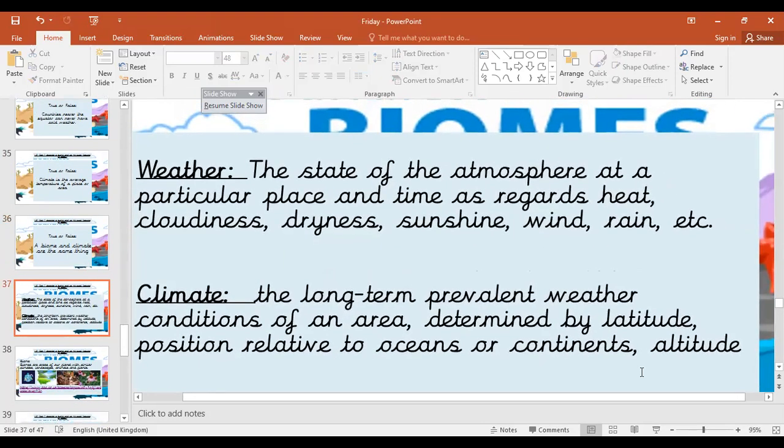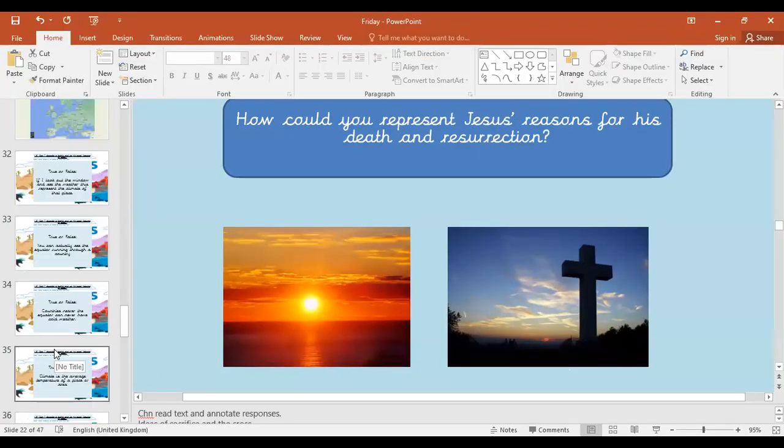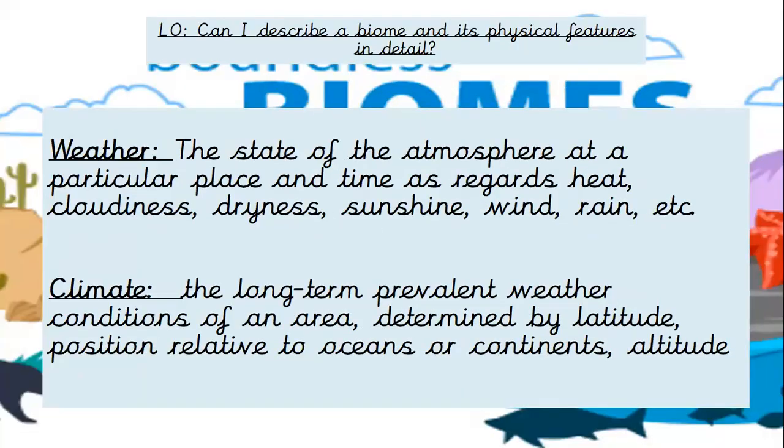So weather is the state of the atmosphere at a particular place and time as regards to heat, cloudiness, dryness, sunshine, wind, and rain. So if you turn on the weather forecast, they're saying things like it's windy today with a slight chance of rain, or London's looking sunny, or there's cloudiness in Scotland. They're talking about the daily state of the atmosphere — a short period of time.